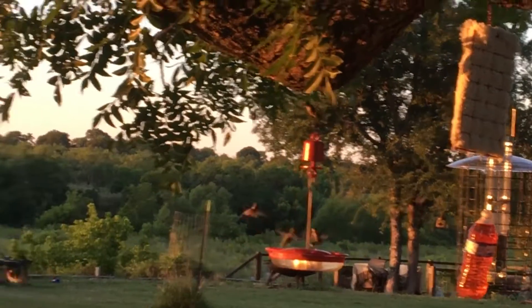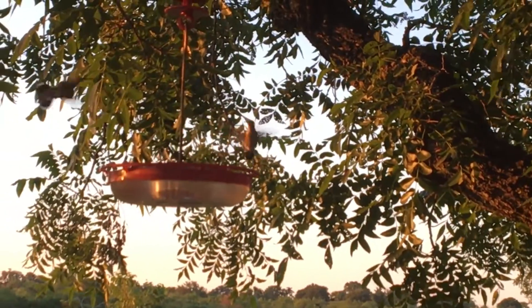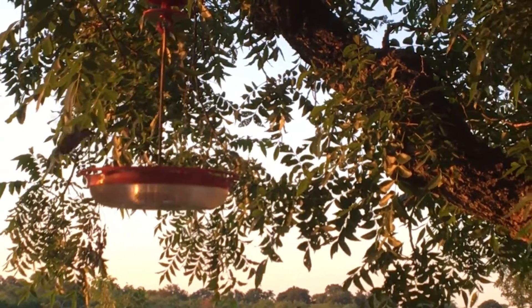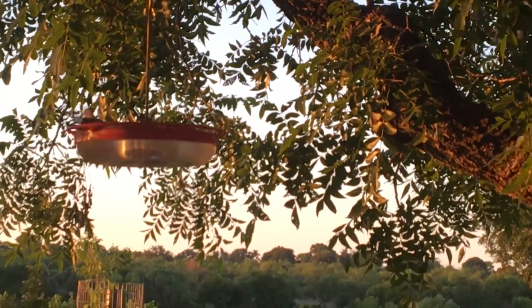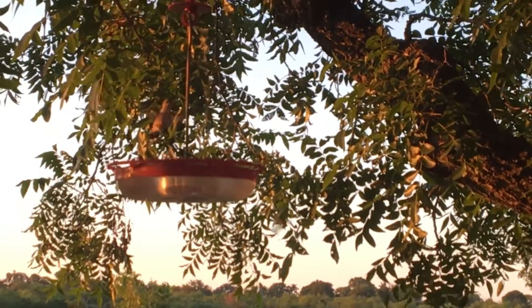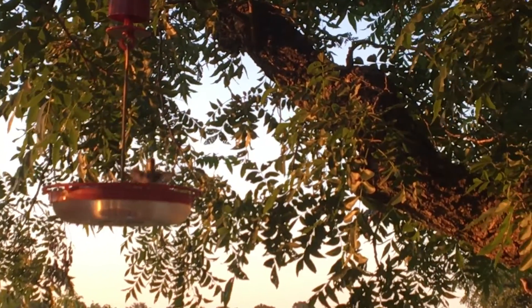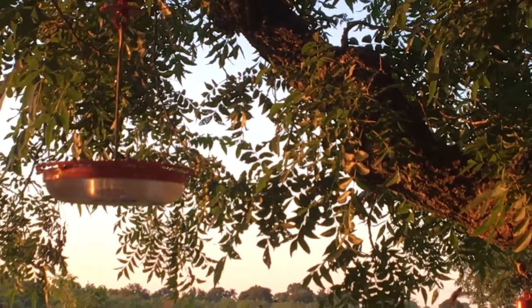This video is for my granddaughters Bella and Sarah, to show y'all what you'd be seeing if you're out here watching these hummingbirds. There's a bunch of them out here now. I got three feeders in this spot — one not too far away, then one over at my house.